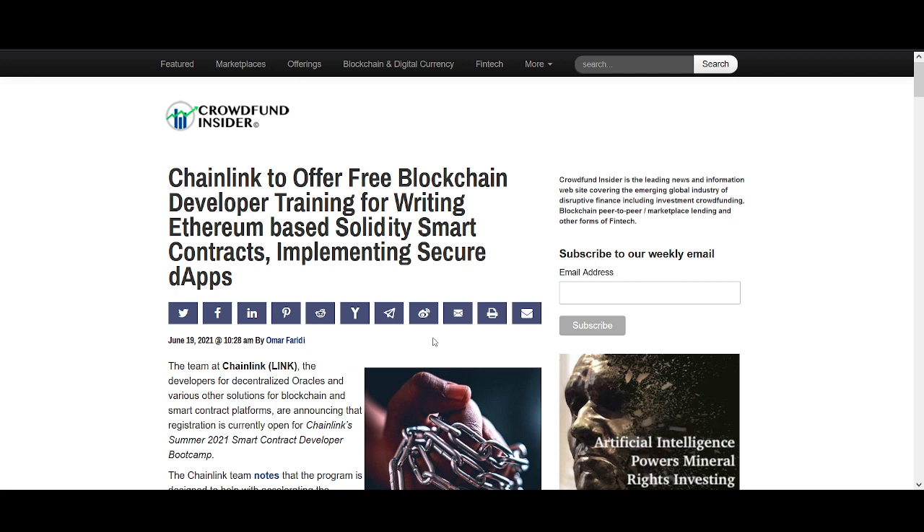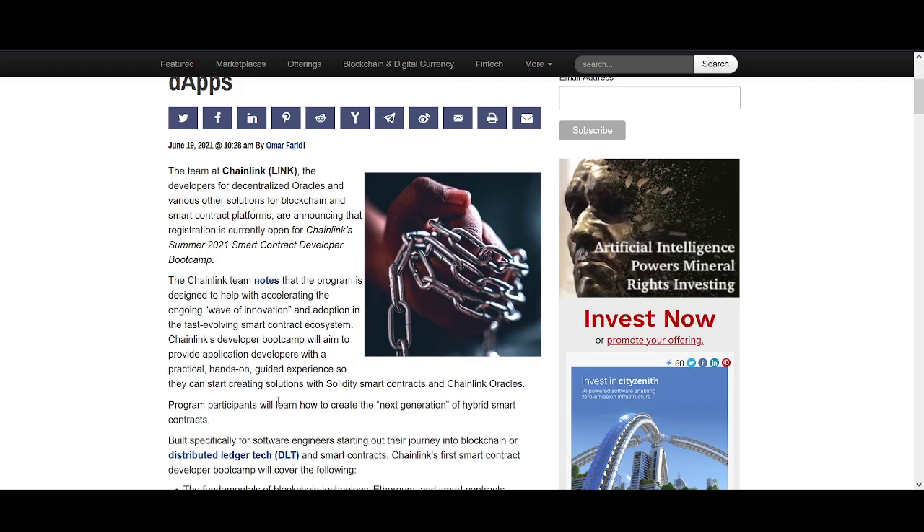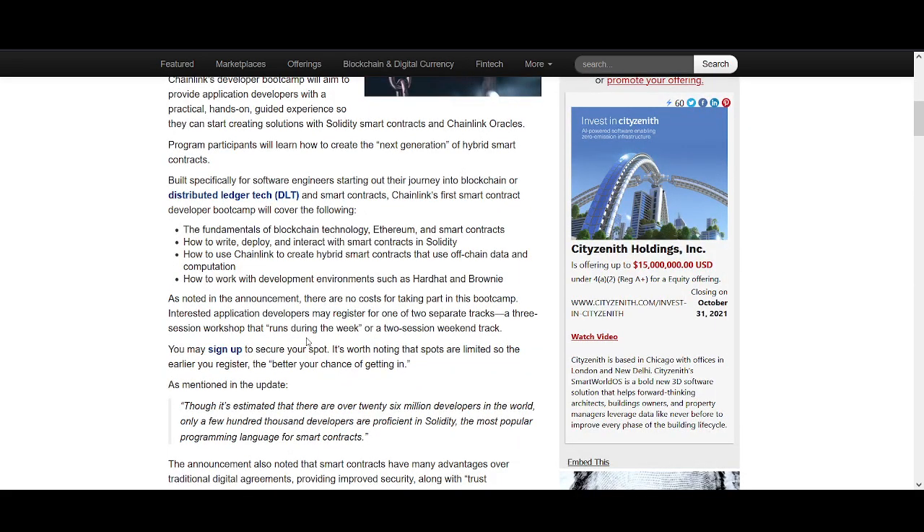In my opinion, Ethereum is still the leader because more developers are building on Ethereum. If after smart contracts people start using Cardano, great — but that is the key metric. Chain Link is offering free blockchain developer training for writing Ethereum-based Solidity smart contracts, which is huge because we want to see apps being built, and Chain Link is helping that. We're seeing real-world use cases, which is exactly what I look for long term.